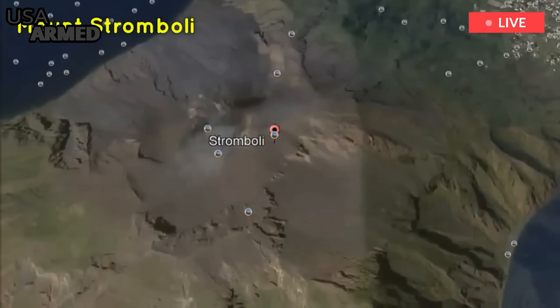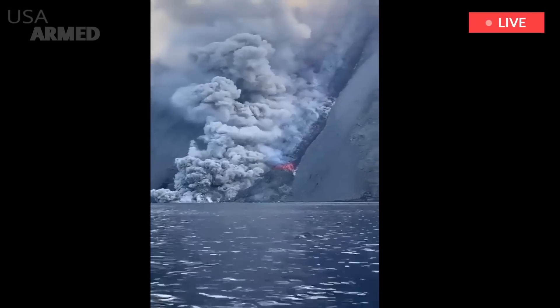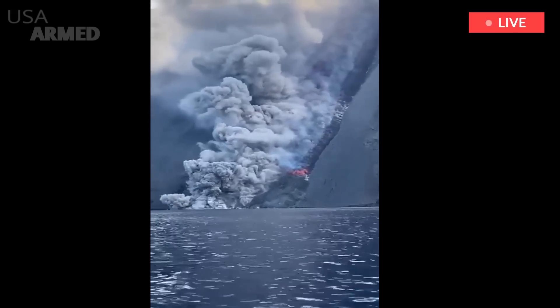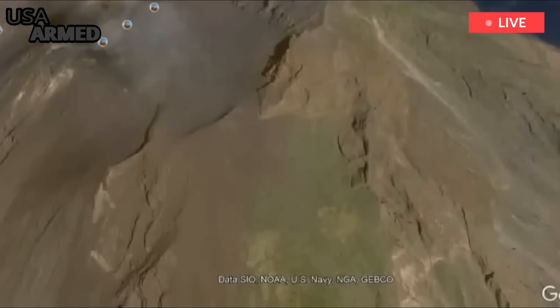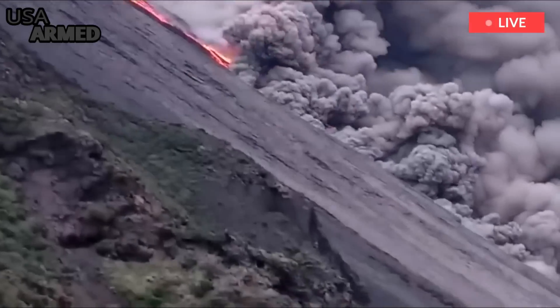Stromboli stepped up its action Sunday morning, October 9, sending a large pyroclastic flow down the mountain. Right after that, the hardened lava bench from the previous flow collapsed. That revealed the fast-moving river of lava seen by the ESA satellite from space.